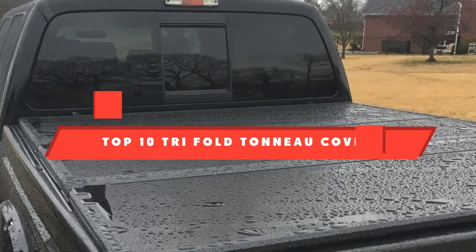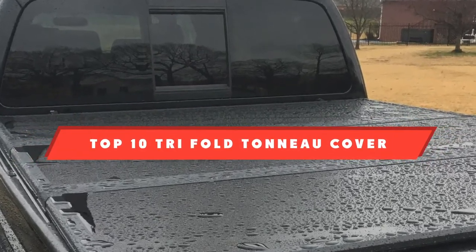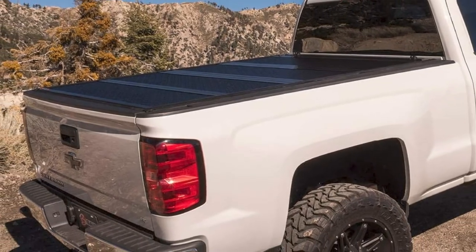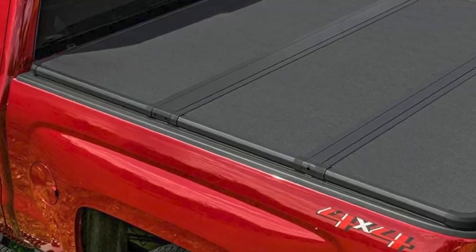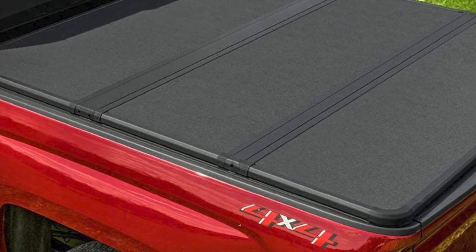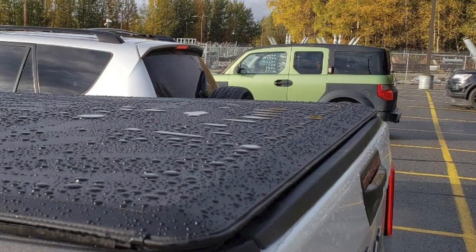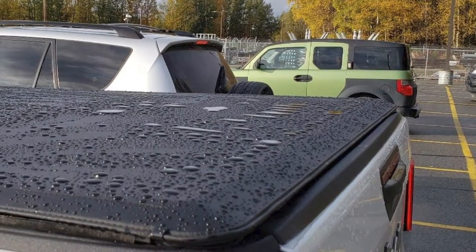If you're looking for the best tri-fold tonneau cover, here's a list you must see. We made this list based on our personal preference and sorted it based on their features, prices, quality, durability, and reputation of the manufacturers and customer feedback. We've included options for every type of customer. So let's get started.